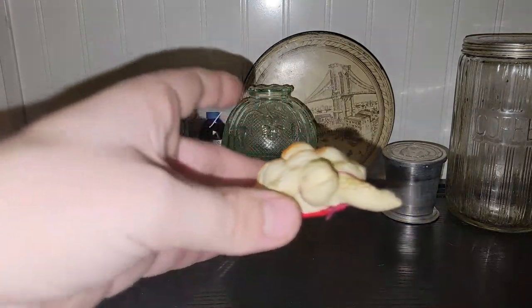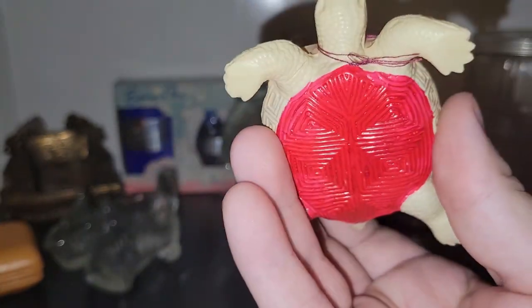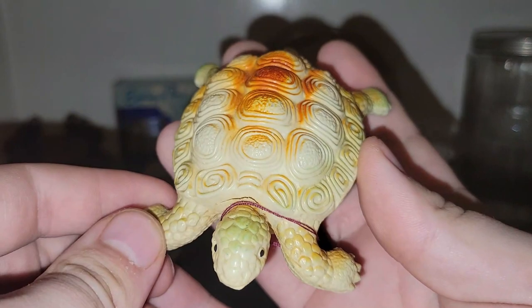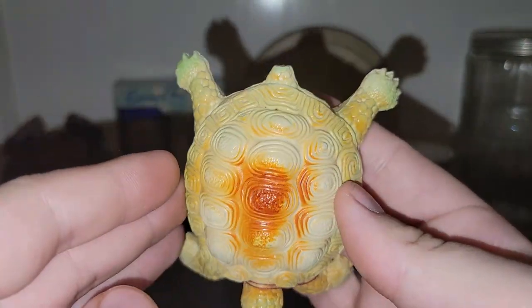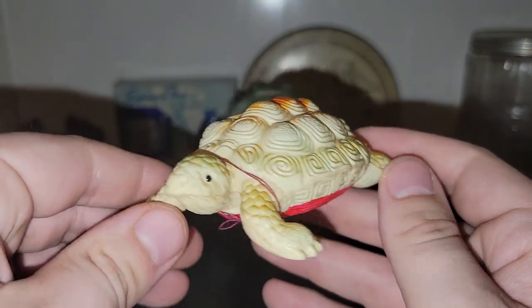When I spotted this adorable celluloid turtle rattle I just couldn't leave him behind — you guys know I have a coastal theme. He still rattles and he's in really good condition for his age, so Squishy — as we call him in our house — had to come home with me.